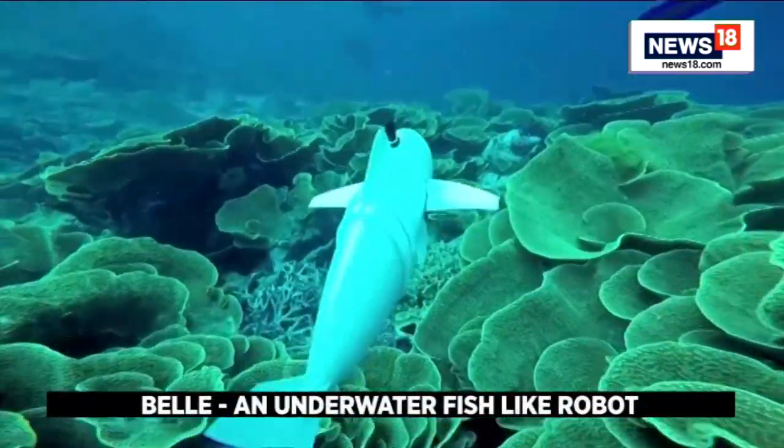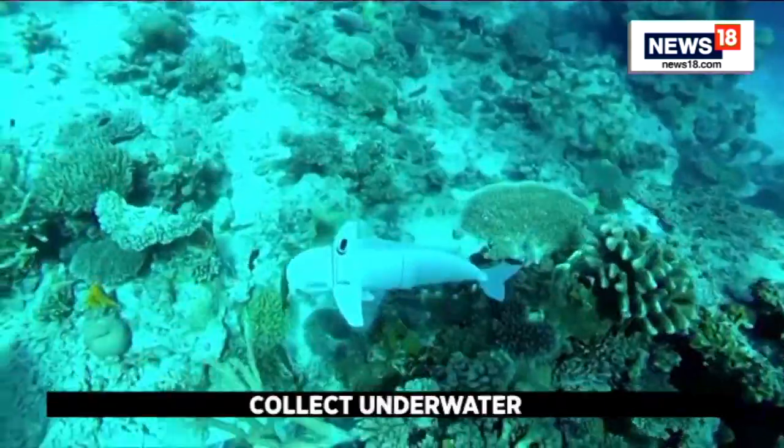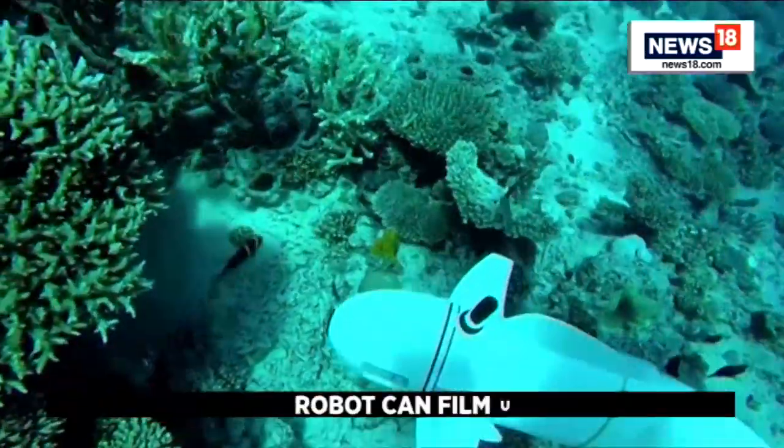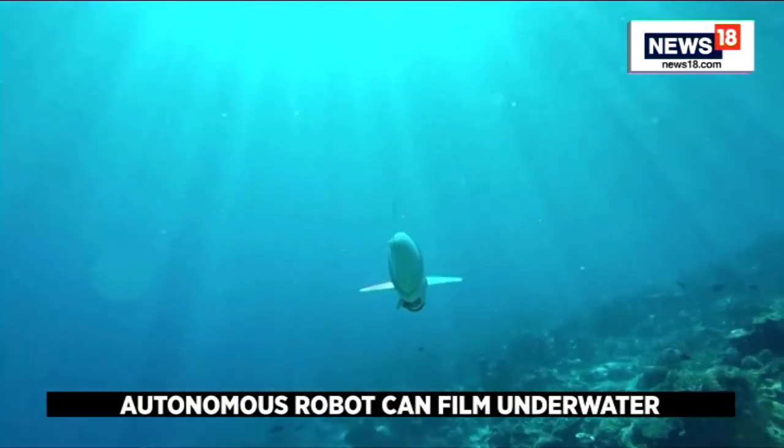Meet Bell, an autonomous robot fish designed to collect underwater DNA samples for marine research. And it does so without making any sound.